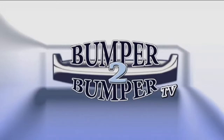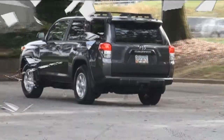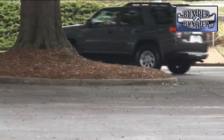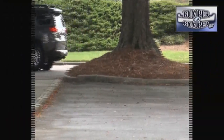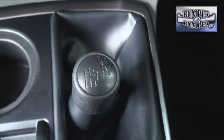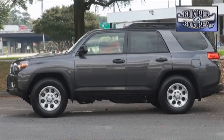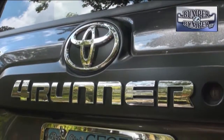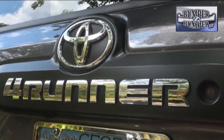This is Bumper to Bumper TV. This is a vehicle that at first glance might be considered old school — after all, it's unashamedly an SUV with serious four-wheel drive chops and a body-on-frame construction. But somewhere along the way, as a large part of the market shifted to unibody-based crossovers, the Toyota 4Runner simply held its ground.